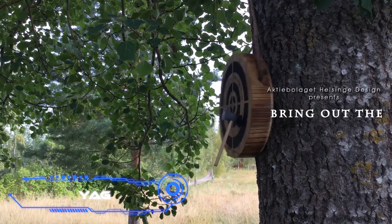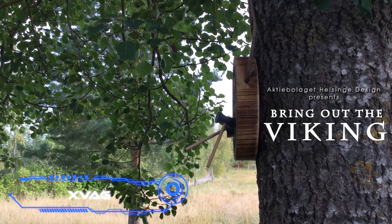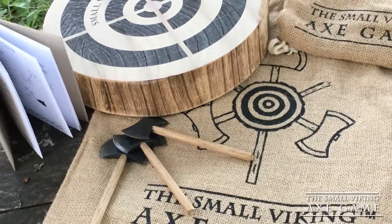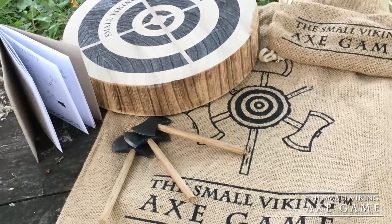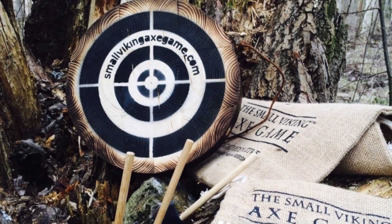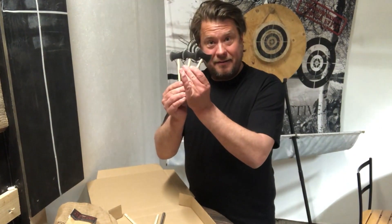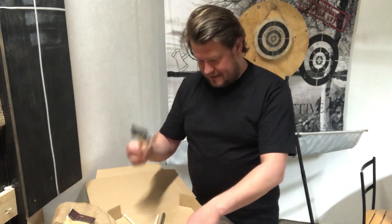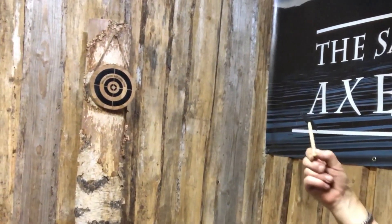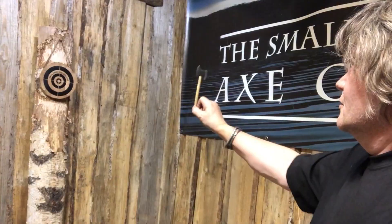SVAG — Small Viking Axe Game. To have the experience of being a Viking, long hair or weapons training is not necessary. This game originates from Scandinavia — specifically the Swedish province of Hälsingland. SVAG stands for Small Viking Axe Game and is easy and fun. A small wooden box contains a target and three small axes for throwing. The product also has a great aesthetic that makes it enjoyable to watch. The price begins at $65.